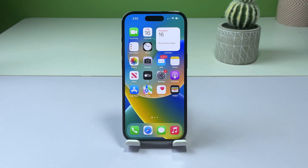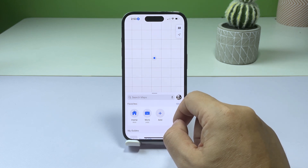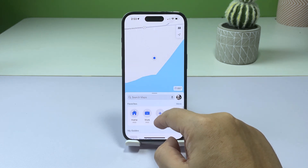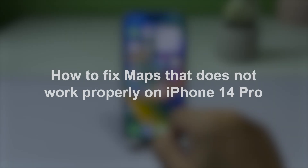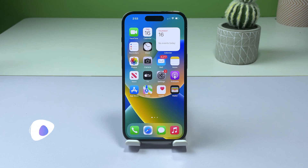Maps are an essential tool for navigating your way through new places and finding your destination quickly and efficiently. However, when you don't have Wi-Fi available, it can be frustrating when your iPhone 14 Pro's Maps app doesn't work properly. In this video, we'll explore some solutions to help you fix Maps not working when Wi-Fi isn't available on your iPhone 14 Pro.